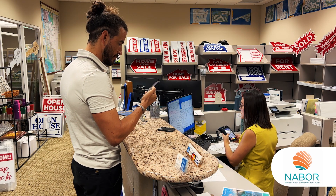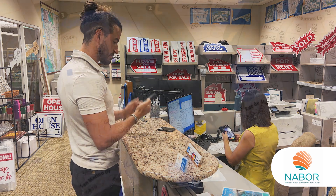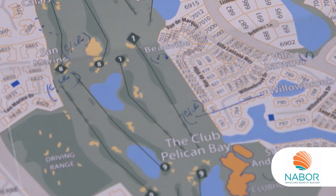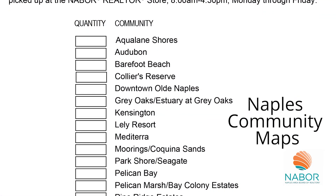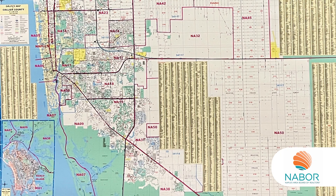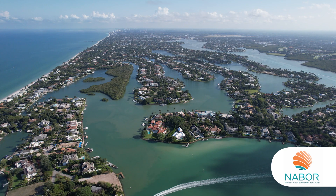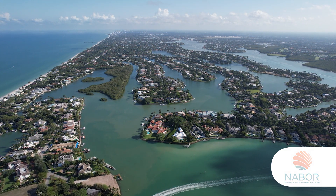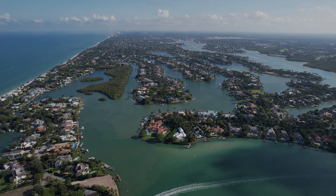Naples maps are available in the Realtor's store, along with 20 different community maps. We have Collier County full-color foldable maps, subdivisions and waterways, different zip codes and geocodes, and we also offer the 2021 Collier County wall map. Please let us know if there are other things you'd like to see and hear about Naples, and thank you for watching. That concludes part two — be sure to watch all three videos.